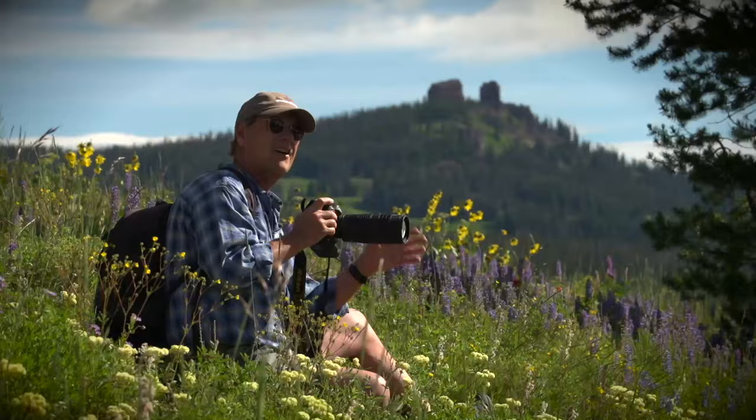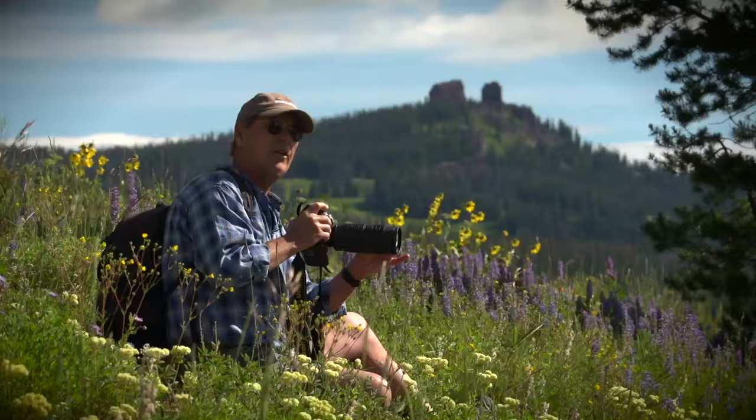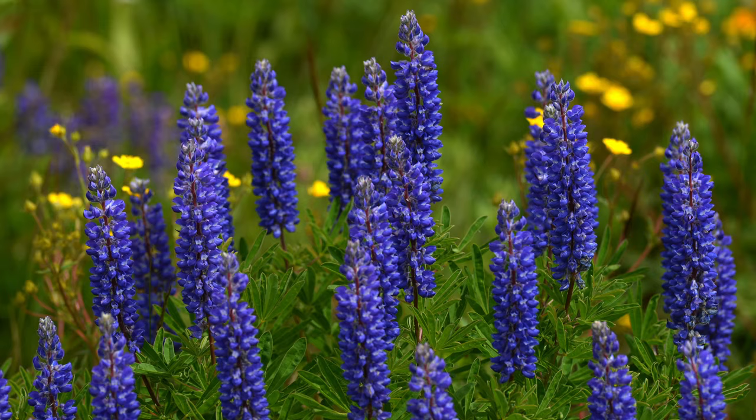For this shot, I'm going to use my 80-200. It's a little bit of a longer lens, but it allows the backgrounds and the foregrounds to be a little bit out of focus and keep the flowers sharp.